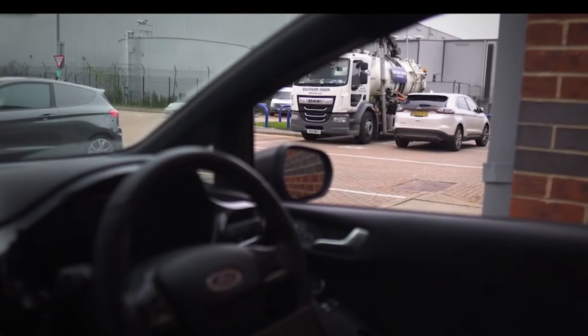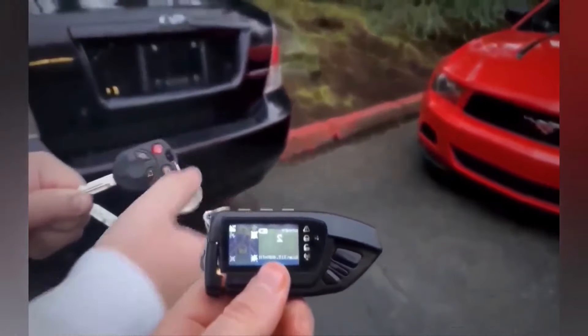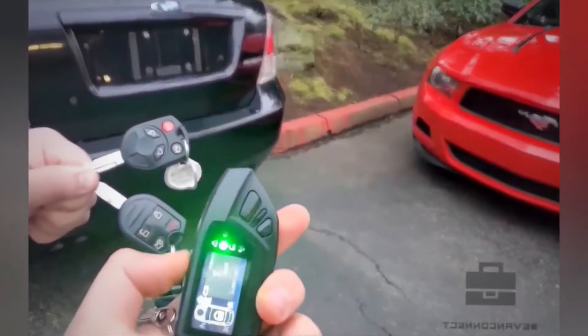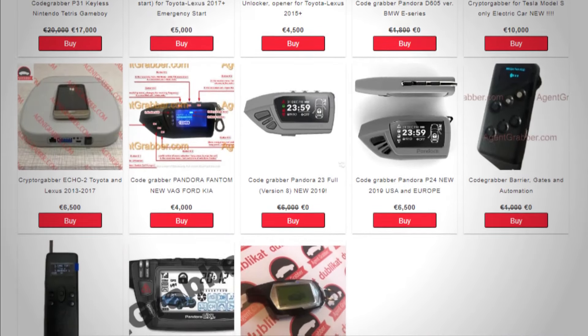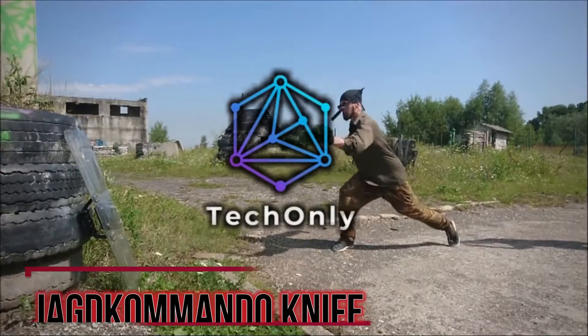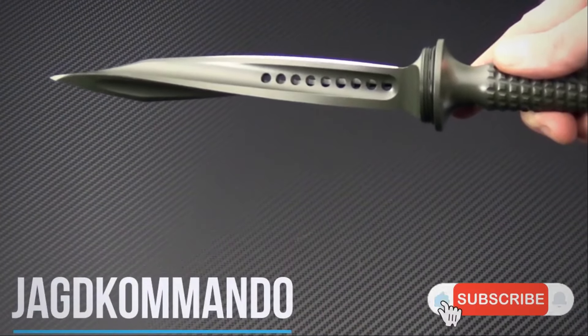Car key grabbers are illegal and dangerous devices that can expose your vehicle to theft. They're also hard to spot and stop, as they can work from afar and on different kinds of cars. I found that it can be purchased online, but I will not leave the link for this one for obvious reasons.